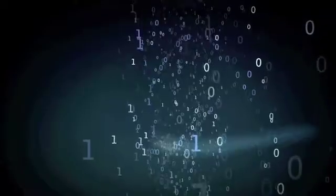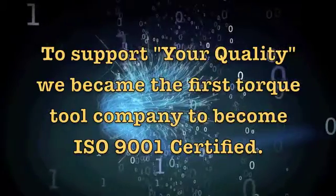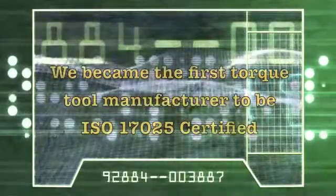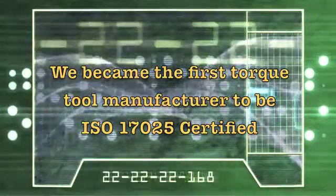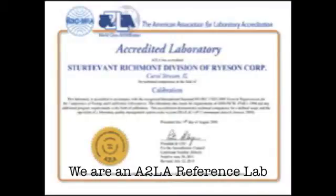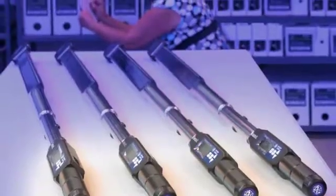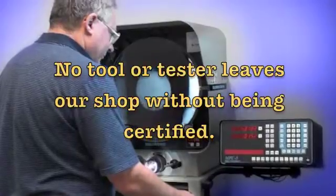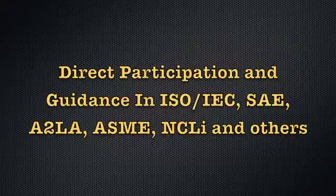A lot of companies say that they are focused on quality. To demonstrate our commitment, we became the first torque tool company to become ISO 9001 certified. In addition to being the first ISO 17025 certified torque tool company, we are also an A2LA accredited reference lab. Because our tools are used worldwide, we are concerned about the environment and are ROHS compliant. No tool leaves our shop untested because we build and calibrate each tool by hand. Our engineers help guide the industry and set standards through their work within governing organizations like ISO, SAE, ASME, and NCLI.